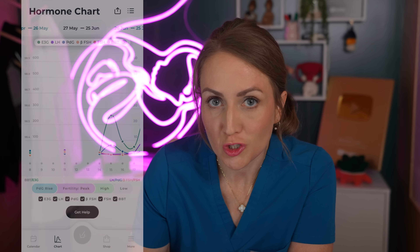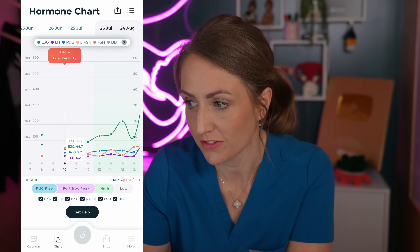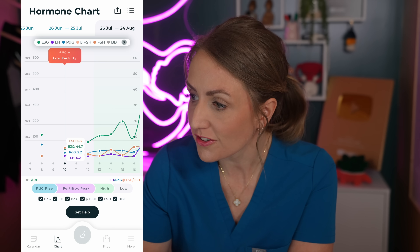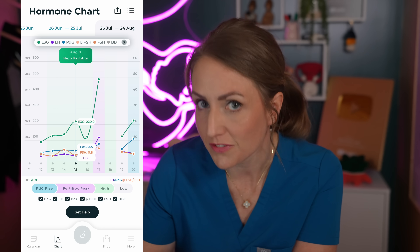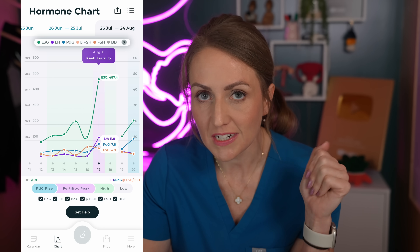I'm happy to share some of my own charts. Certain days it will say low fertility, meaning you're not in your fertile window. Other days it will say high fertility, meaning estrogen levels have started to increase above baseline and you're likely moving towards ovulation. At some point it will say peak fertility, indicating a spike in LH, meaning you likely have ovulated or will ovulate soon. Then it will say ovulation confirmed after progesterone is rising, noting an increase in the progesterone metabolite in your urine. Unlike traditional ovulation tests which just tell you yes or no, Inito gives you numerical results for four different hormones.